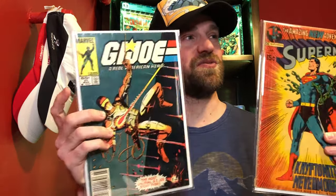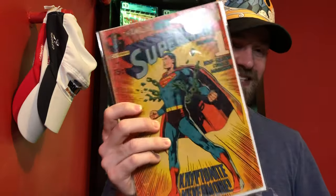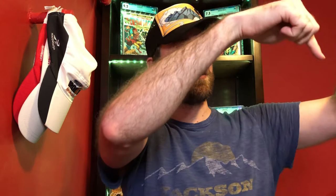Those were my undervalued Aquaman keys — some books to consider if you want to speculate on what DC might do with Aquaman moving forward. Remember: to enter the giveaway, like the video, subscribe, leave a comment with hashtag Marvel for the GI Joe 21 or hashtag DC for the Superman 233. Hope you enjoyed this video — hit that like button, hit subscribe, and I'll see you in the next video.